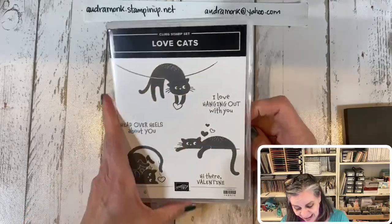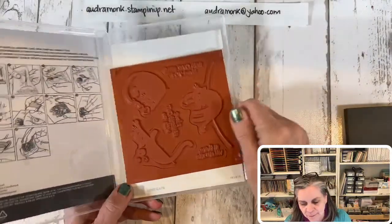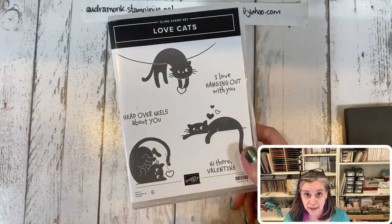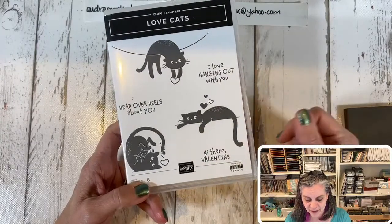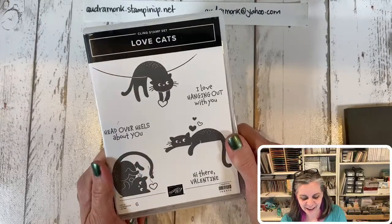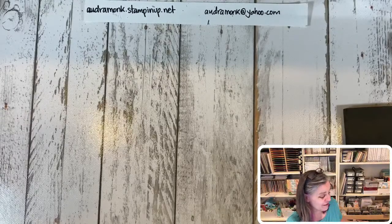For all my cat lovers, there's the Love Cats set and it is a red rubber stamp. With red rubber you can get a really good stamp image, and you can color it with your Stamp and Write markers. There's a cute one with a little string and 'Hide There Valentine' — it's a very cute set. I had cats before we moved, so I had to get it.